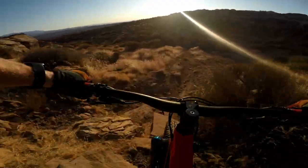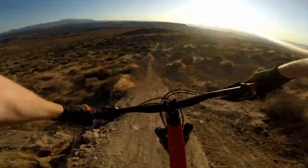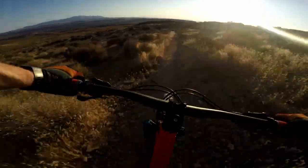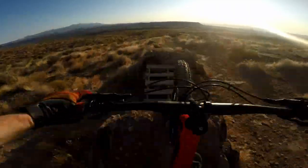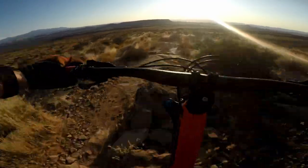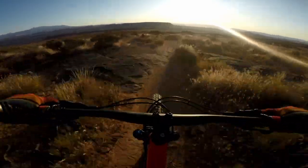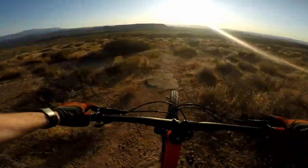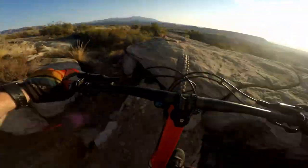Barrel has it all, from technical rocky sections to fast and flowy sections — it has everything I could ever want in a trail. Well, except for maybe some tree coverage. The jumps on Barrel can be a little sketchy, but they're just the right amount of sketchy. They definitely get your heart pumping and your adrenaline flowing. Let's just say when you show a clip of Barrel to your significant other, you don't have to worry about them saying you can't go on that trail ever again.